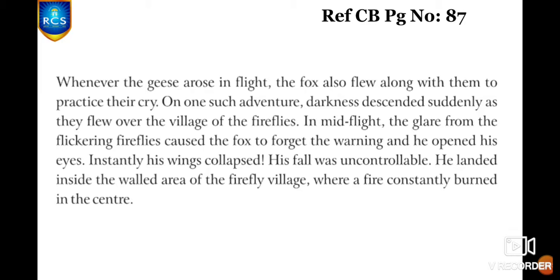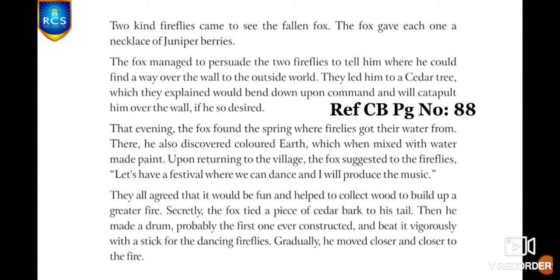He opened his eyes. Instantly, his wings started collapsing and his fall was uncontrollable. He landed inside the walled area of the firefly village, where a fire constantly burned at the center. Two kind fireflies came to see the fallen fox. The fox gave each firefly a necklace of juniper berries, and managed to persuade them to show him how to find a way over the wall to the outside world. They led him to the cedar tree.